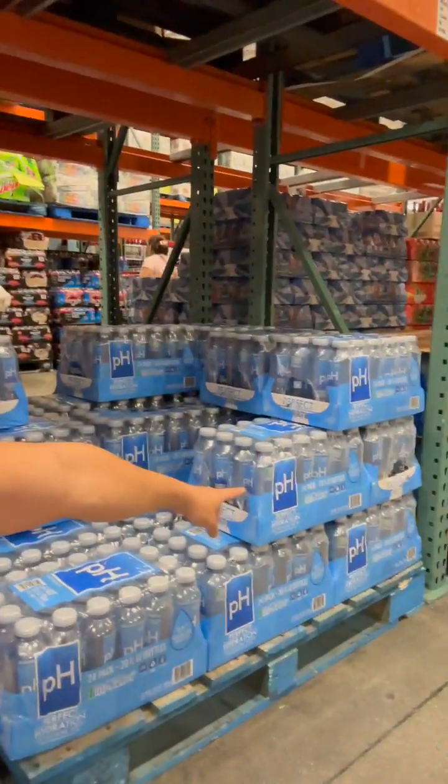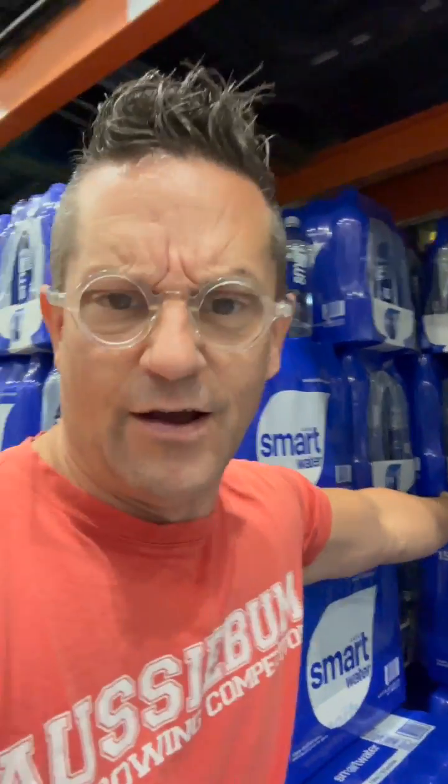But when it says purified, or when it says vapor distilled — which actually means it's boiled-up tap water, collecting the steam, and then they're adding small amounts of electrolytes back in — that's not what I would buy. That's the whole point why water should come from nature, because I want the minerals and the healthy electrolytes. Cheers, my friends. And remember, water is clearly not just water — even here at Costco.